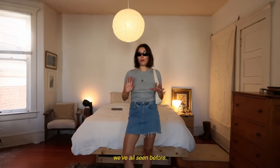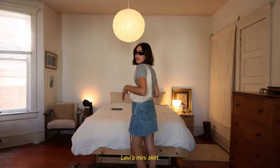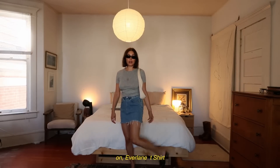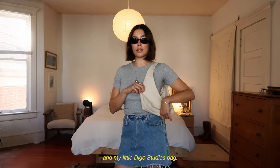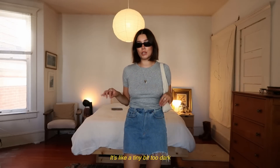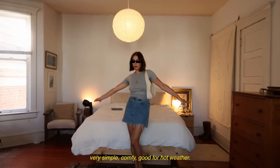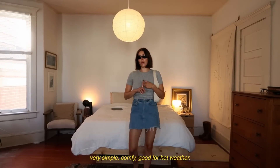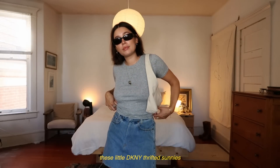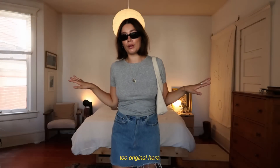Another very simple outfit, definitely something we've all seen before. This is just a little vintage Levi's mini skirt, some thrifted mules, an Everlane t-shirt, and my little Dio Studios bag. If I could change anything, I'd want this gray to be a little bit lighter — it feels a tiny bit too dark for the vibe I'm going for — but very simple, comfy, good for hot weather. I also have these thrifted DKNY sunnies. Not going for anything too original here.